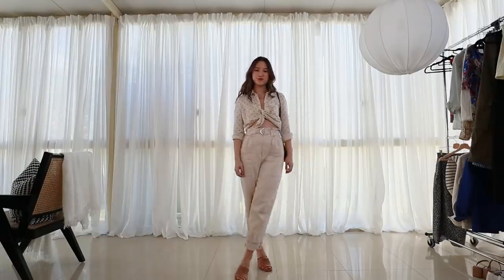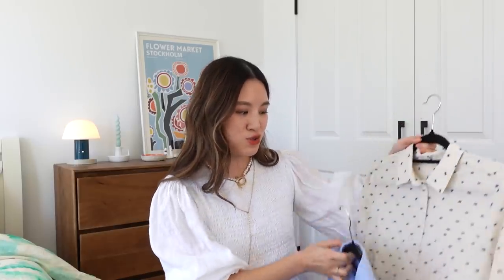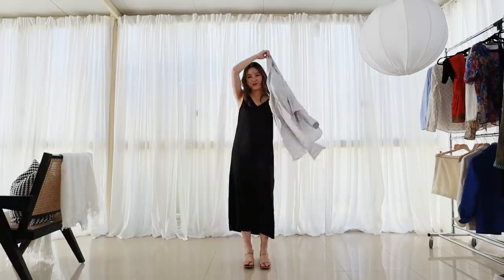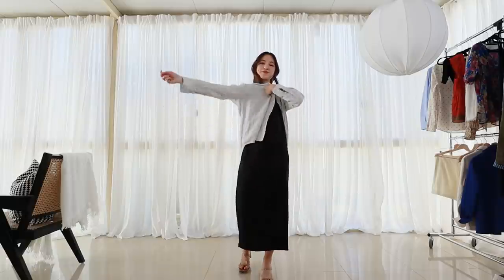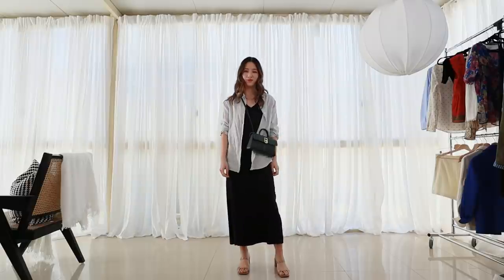These are the two shirts I currently have — both the Cezanne Tomboy shirt. I like these because they're the right amount of oversized: you can tuck them in very easily, and you can leave them out because they're not super long. I appreciate that they come in a variety of colors and prints. I also have a linen shirt that's very versatile because the linen looks super nice worn as a jacket or tied up, which I prefer for a summery look.